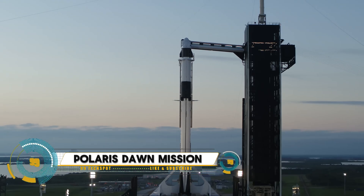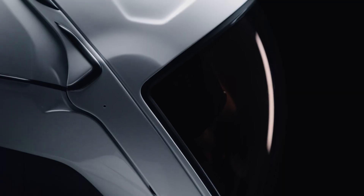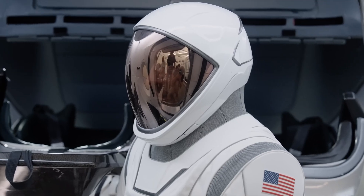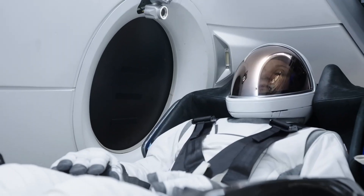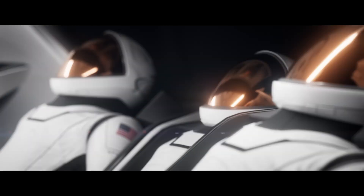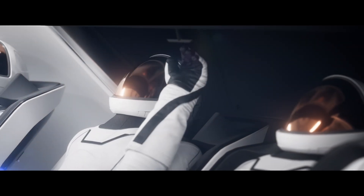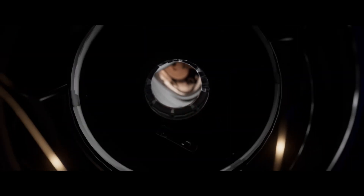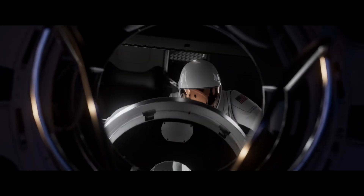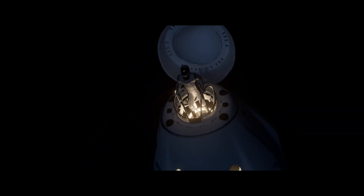The Polaris Dawn mission is an ambitious spaceflight project led by SpaceX in collaboration with billionaire entrepreneur Jared Isaacman. It aims to push the boundaries of human space exploration by conducting a series of pioneering experiments and spacewalks in Earth's orbit. Scheduled as part of the Inspiration4 initiative, this mission will be the first to conduct a commercial extravehicular activity (EVA), or spacewalk, testing SpaceX's newly developed spacesuits in the vacuum of space.